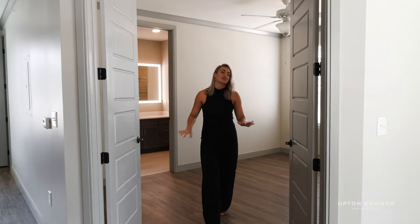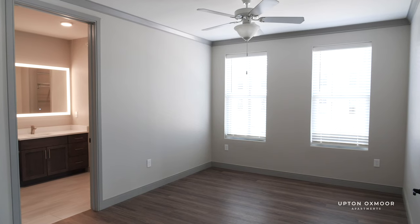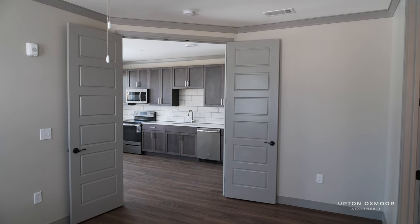Now let's check out the bedroom. These French doors are awesome — they take you right into this spacious bedroom. You've got crown molding and enough space for even a king size bed if you'd like.